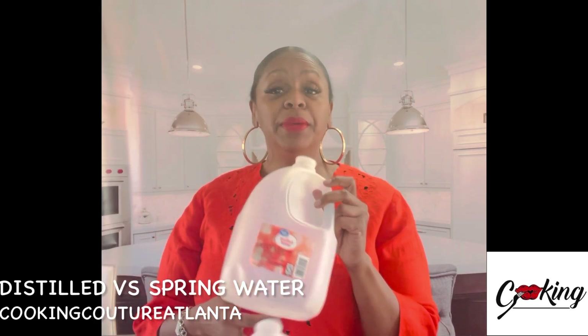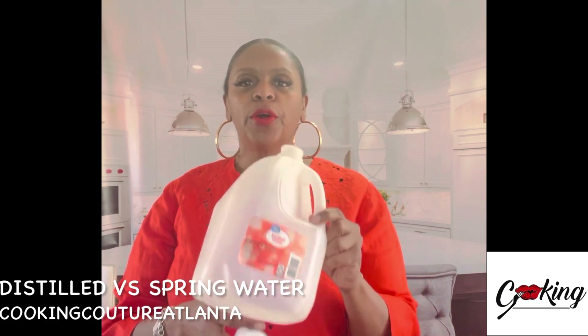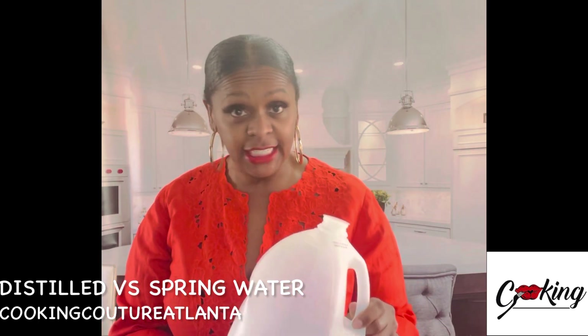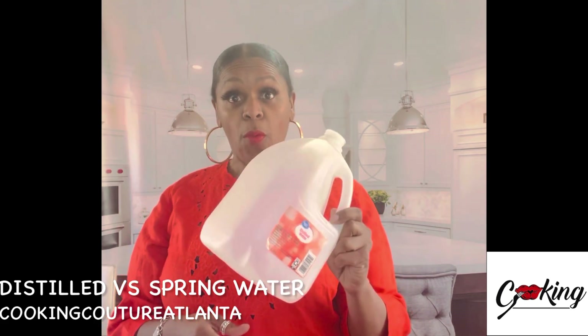Spring water has minerals in it and it is highly recommended as the preferred water for drinking. If you want to be hydrated, if you want to drink water like you should every day and all day, you should be drinking spring water.